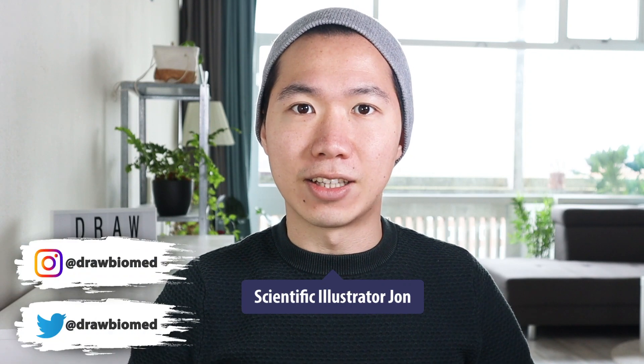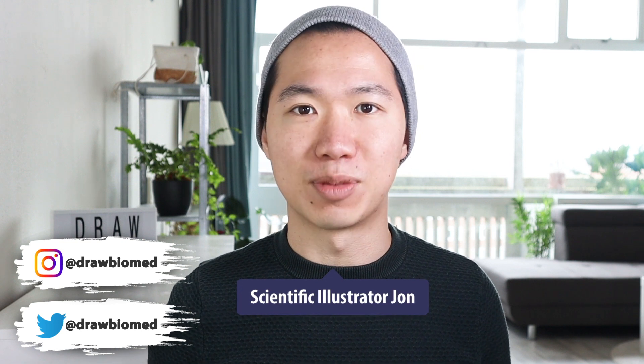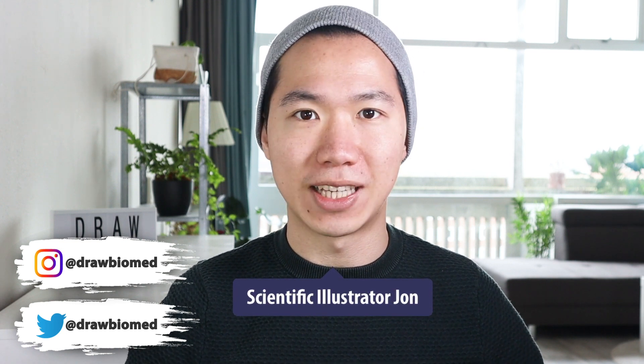Hello scientists, welcome to Dribble Almed. Today I'll be answering some review questions that I've collected from my comments and also the DMs in my social media.